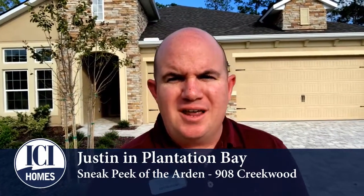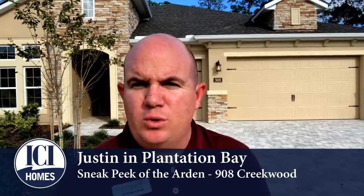Welcome to Plantation Bay. My name is Justin. This is 908 Creekwood Drive — it's a beautiful Arden floor plan. This particular one we custom built to be a three-bedroom, three-bath, three-car garage. Absolutely gorgeous.